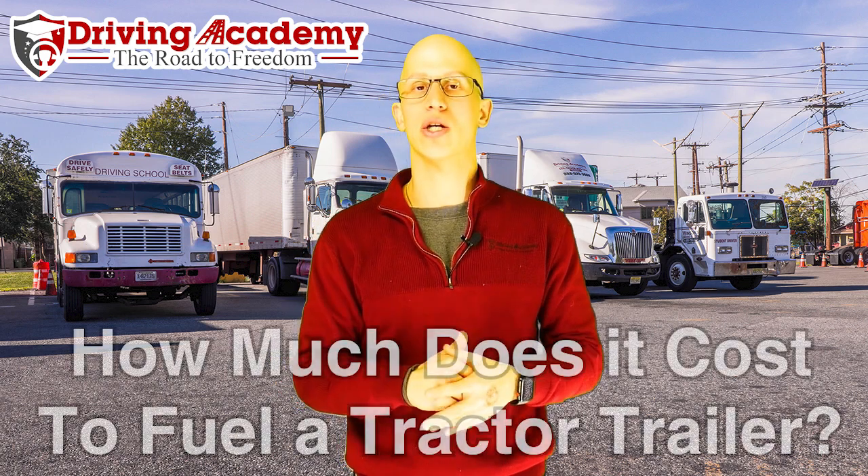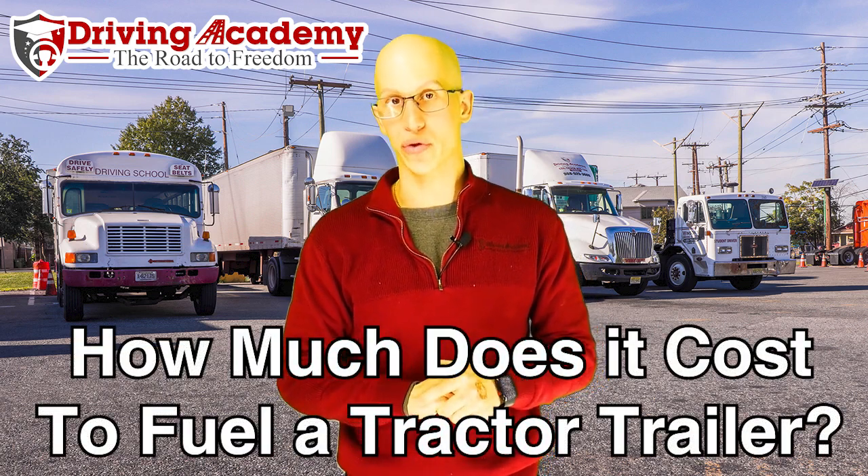Hello everyone, it's Jonathan here, founder of Driving Academy, and in today's video we're going to be giving you the insight on how much it actually costs to fuel a tractor trailer.